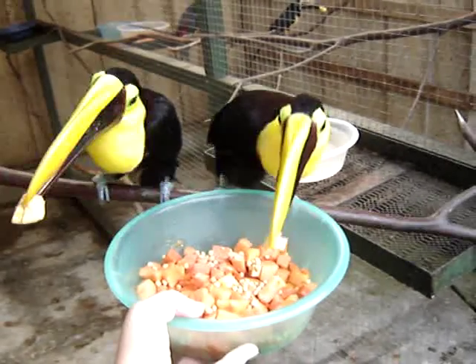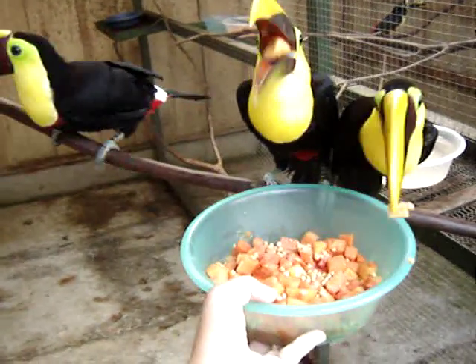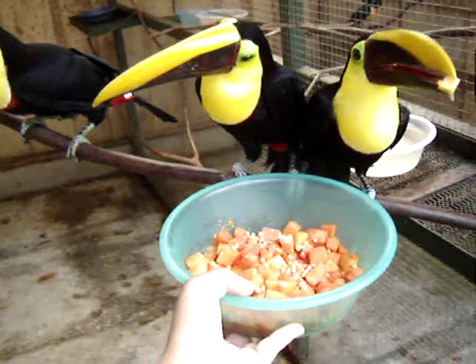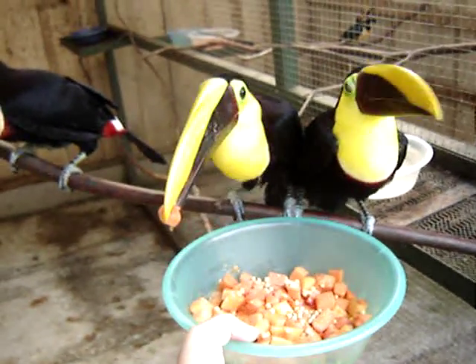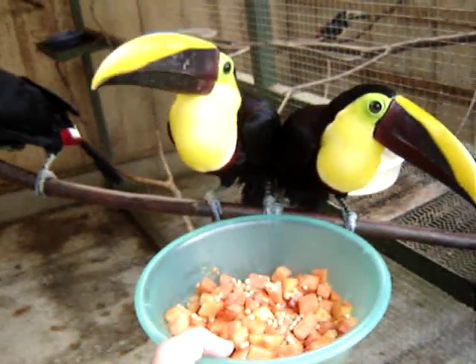One of these came in with a completely fractured leg, and fortunately we were able to save the leg and he's able to use it. It's extended — it's actually the middle one sitting here. You can see his foot's a little sideways, but at least he can use it.